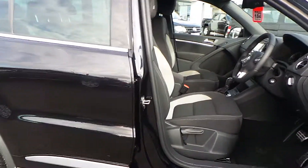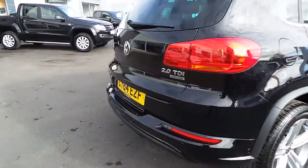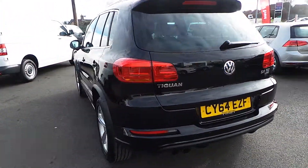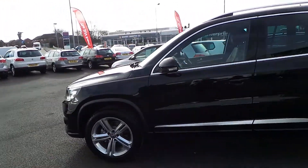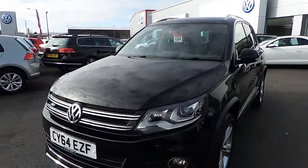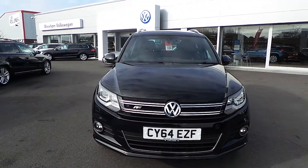This car comes with a massive saving over a new vehicle and is available soon for picking up at the end of March. So if you're interested in saving a fortune and a Tiguan is on your shopping list, why not give Phil a ring at Wrexham Volkswagen on 01978 340 600. Thanks for watching.